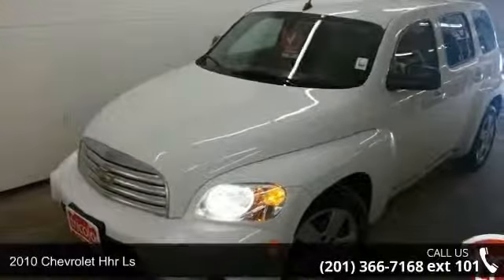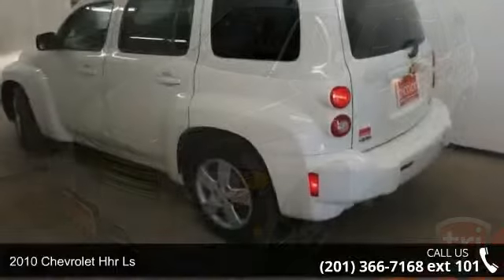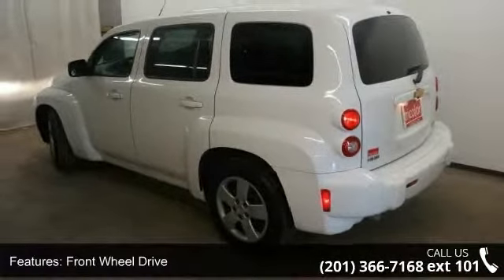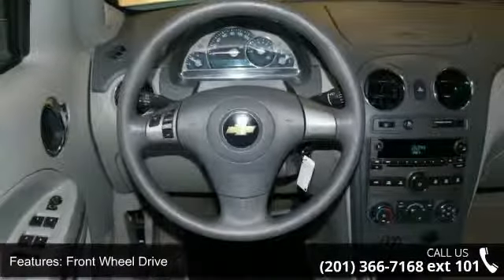Imagine yourself in this 2010 Chevrolet HHR LS. This may be the set of wheels you've been looking for. Enjoy these notable features: front wheel drive, power steering, ABS, wheel covers, steel wheels.